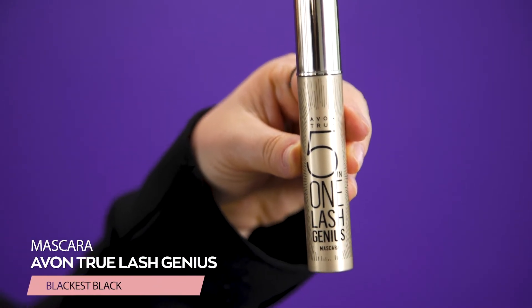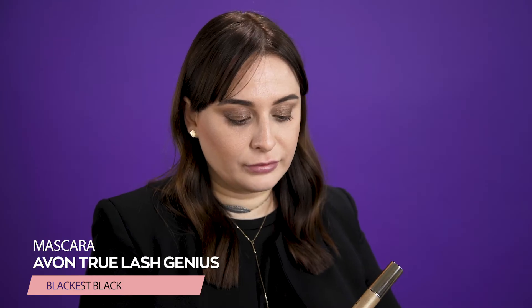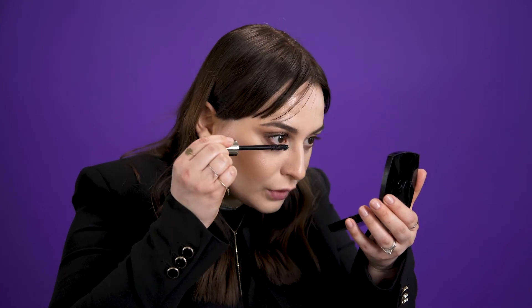To finish the eye makeup look, I will use the five-in-one Lash Genius mascara. The rest of the product left on the brush I will use on the lower lashes — and look at the difference with only one layer.